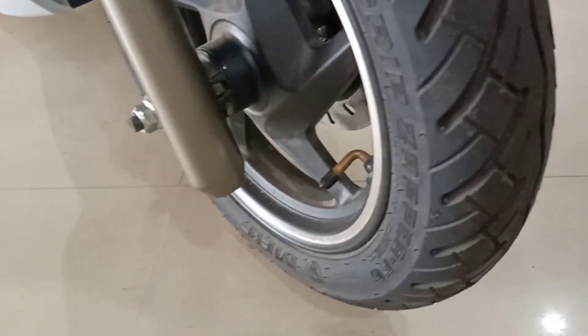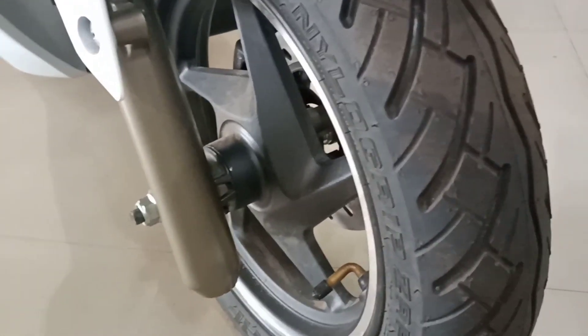Comes with its front tyre — tubeless, well gripped, comes with 10 inch alloy wheel.